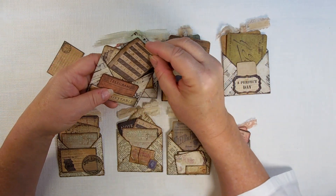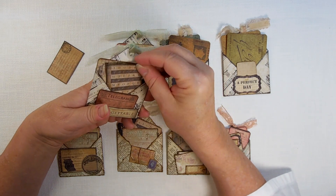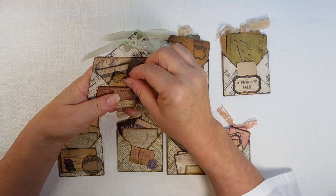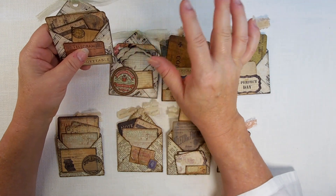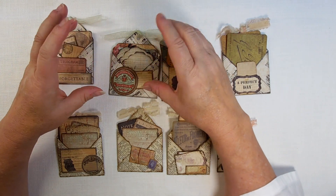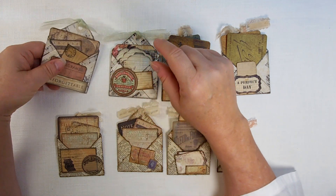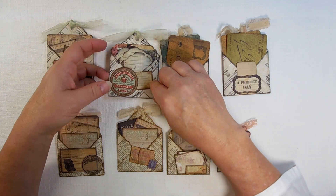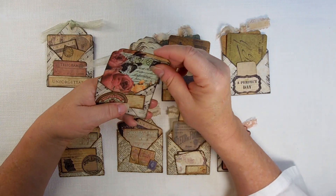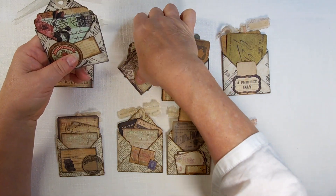This is just some little ephemera that I had cut out from a 6x6 that I picked up — I think maybe Hobby Lobby — like four or five years ago. It had just a bunch of little cut outs. And I'm pretty sure it's a Prima product. I just made a few little tags.